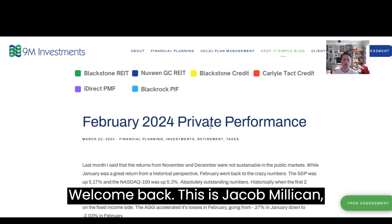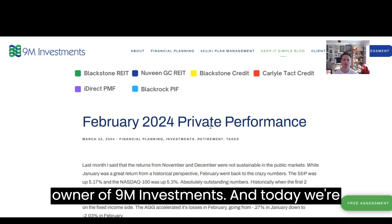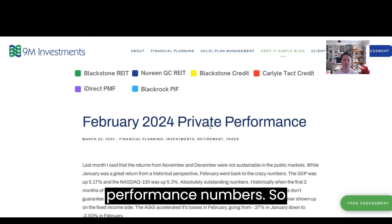Welcome back. This is Jacob Milliken, owner of 9M Investments. And today we're going to be covering February's private performance numbers.